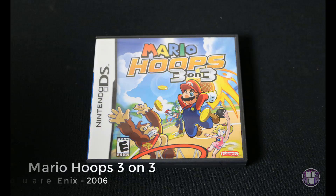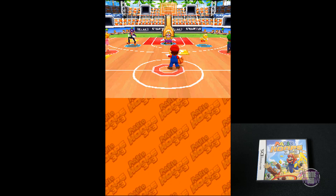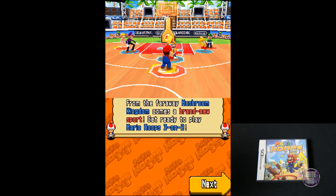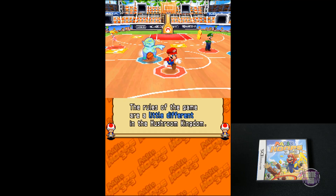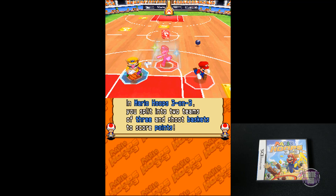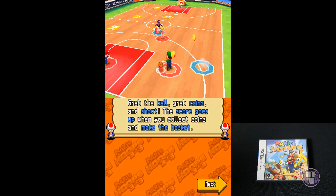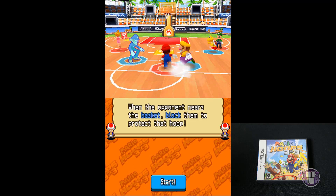Here's a super fun one — that is Mario Hoops 3 on 3, released by Square Enix in 2006. It's such a cool RPG-style 3 on 3 basketball game. Anyone who has ever played Mario sports games knows these games are super fun and super addicting, and this one is no different. It's got all kinds of extra elements, and just like you would expect from a Square Enix game, it really stands the test of time.